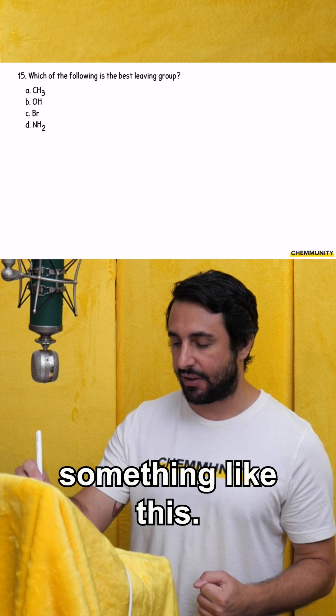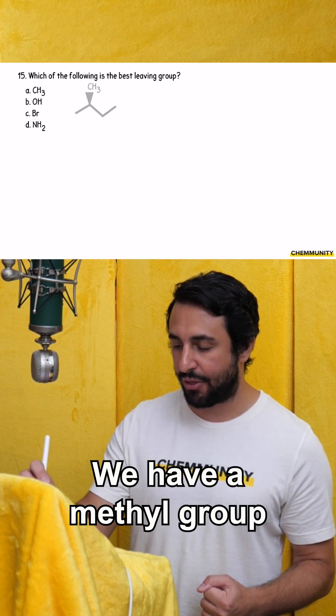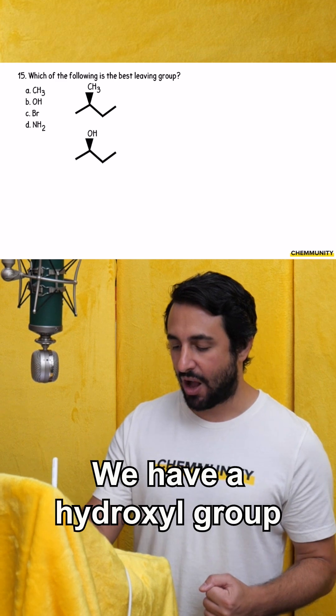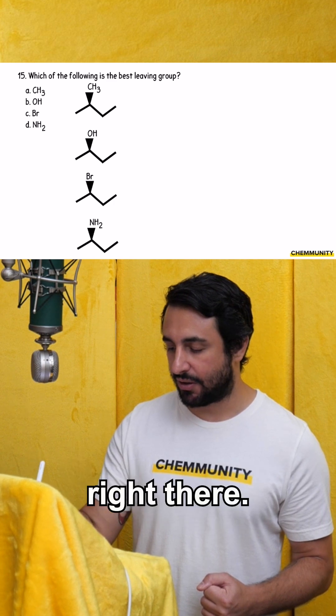Let's look at something like this, and let's say we have each of these leaving groups. We have a methyl group right there, a hydroxyl group right there, a bromo group right there, or an amino group right there.